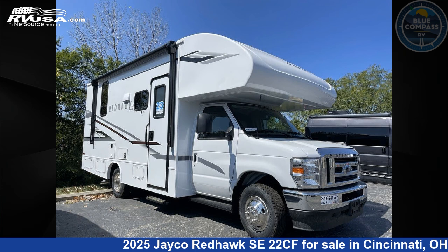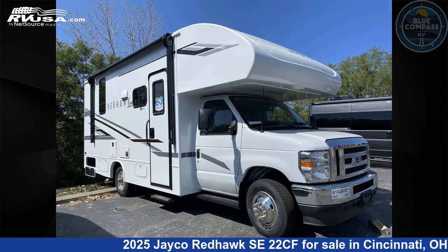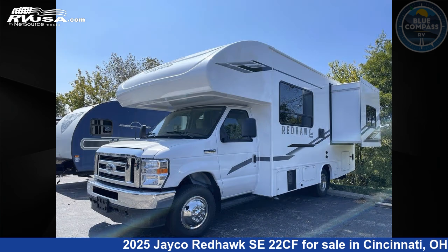This 2025 Jayco Redhawk SE22CF is a Class C RV. It is located in Cincinnati, Ohio 45251 and is offered for sale by Blue Compass RV Cincinnati.